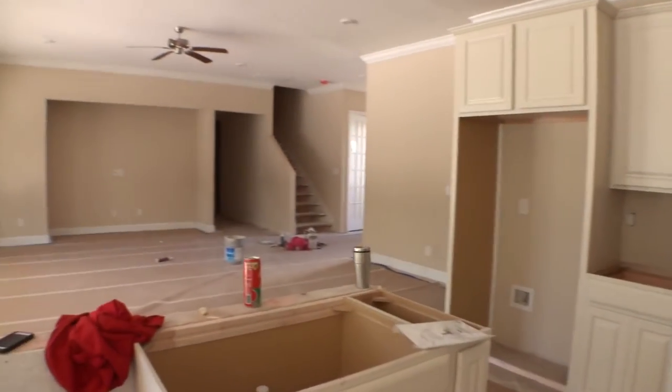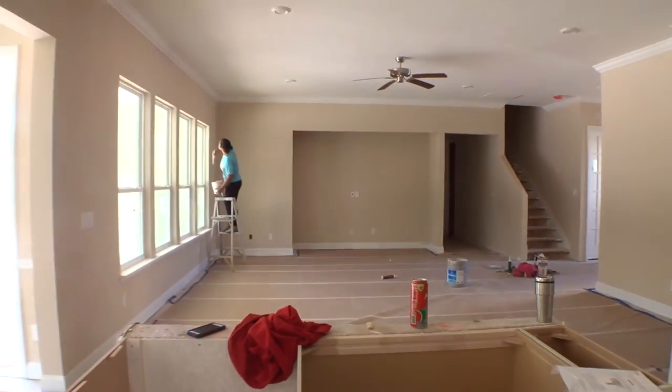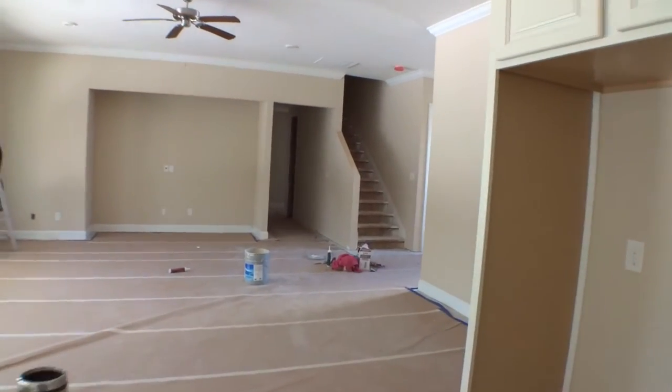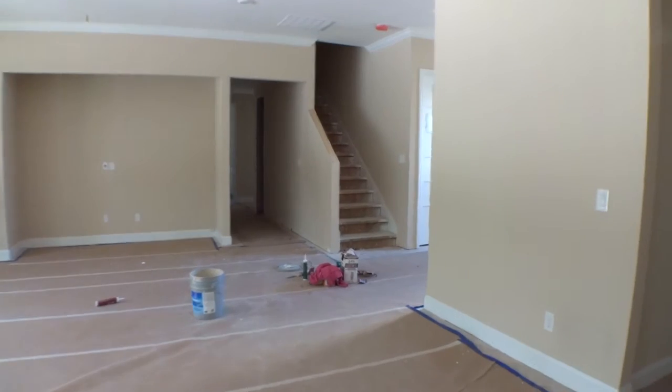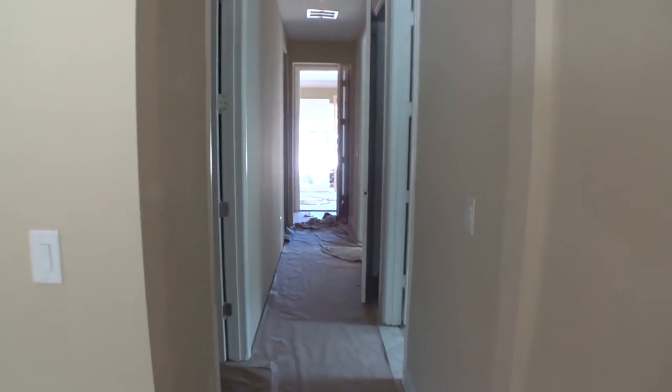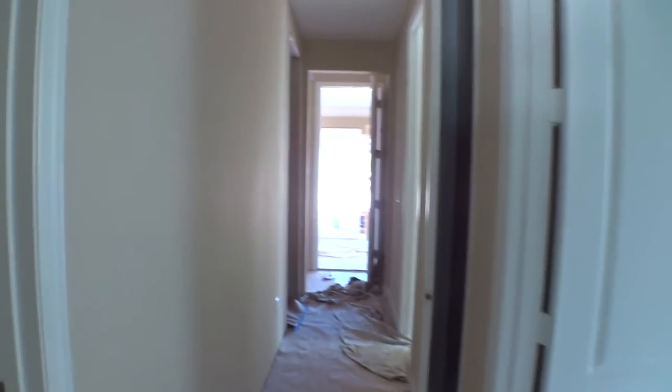Beautiful, amazing home. Alright, so that's the family room and kitchen. Now we're going to go over to what — if you were looking at the front of the home — would be the left side behind the garage. We're going to go down a little hallway and see what we've got. To our left is a nice full bathroom, though the power isn't fully functional yet so it's a little dark.